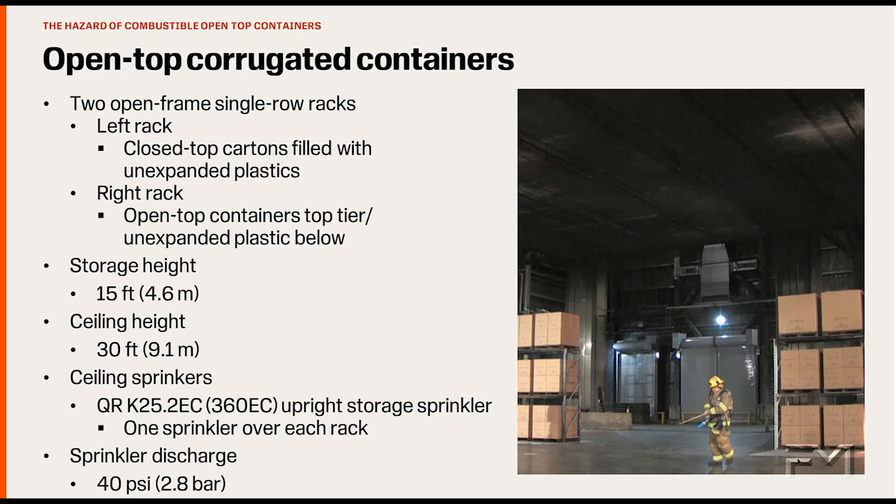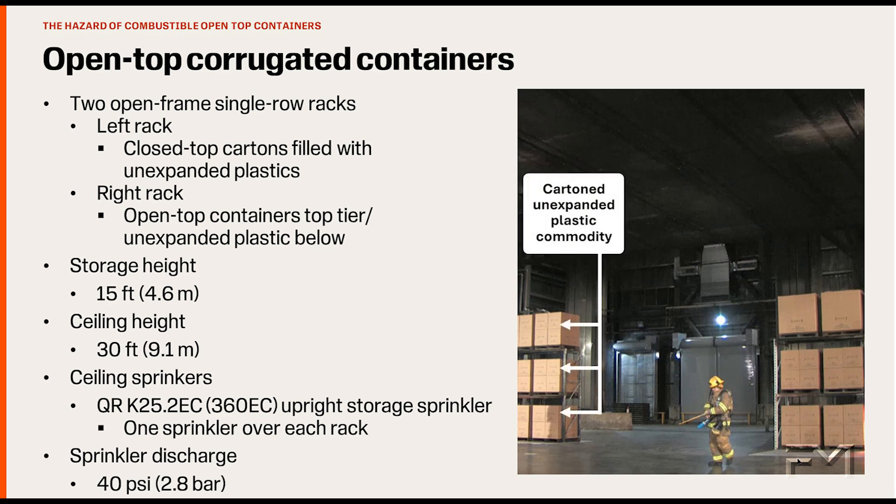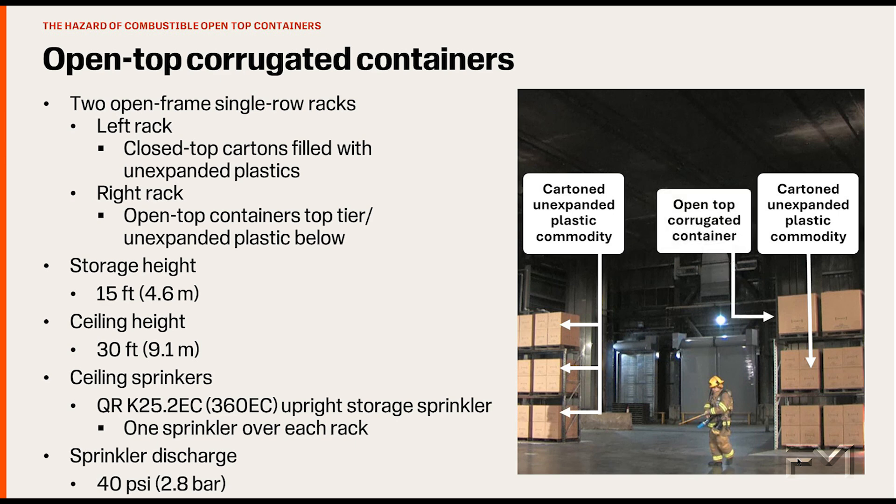It is well known that plastic storage can produce severe storage fires. You might be wondering if open-top corrugated containers present the same challenge to a ceiling sprinkler system's ability to control a fire. In this demonstration fire, two rack arrays are set up side by side. Each array is under a single quick response sprinkler. The storage height is 15 feet (4.6 meters) and the ceiling height is 30 feet (9.1 meters). The left storage array consists of the FM Global standard carton, unexpanded plastic commodity with no open-top containers. The right storage array is identical except the top tier of storage is replaced with an open-top corrugated container.